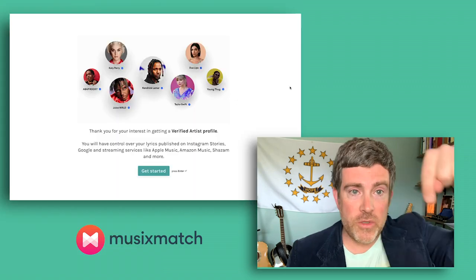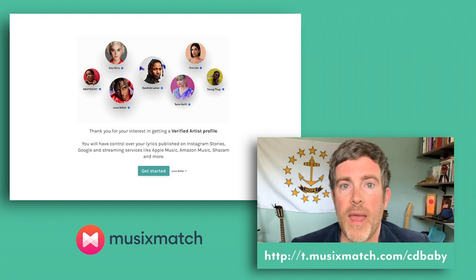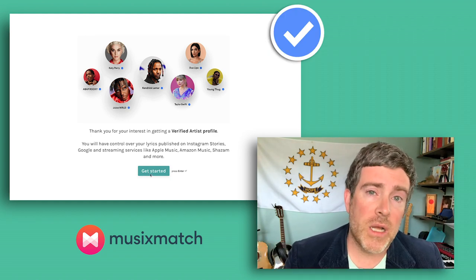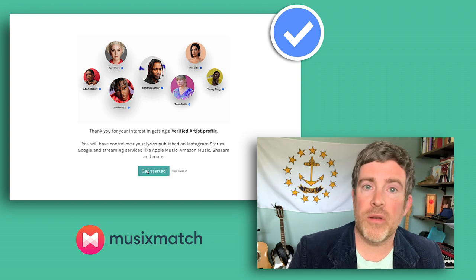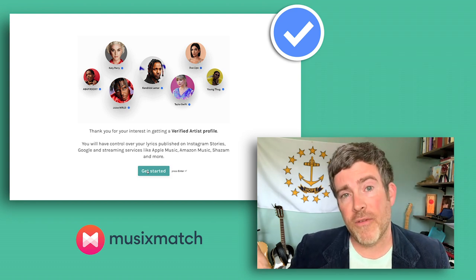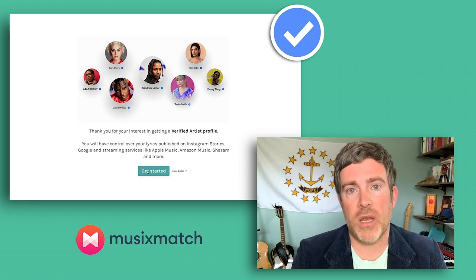The first thing you want to do is go to this link right here and get verified as an artist with Musixmatch. Similar to Spotify, where you need a user account to hear the music but also have an artist account through Spotify for Artists, you're going to need to do the same thing on Musixmatch — you'll have both an artist account and a user account.